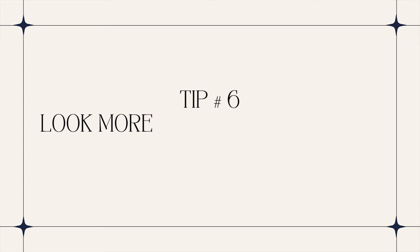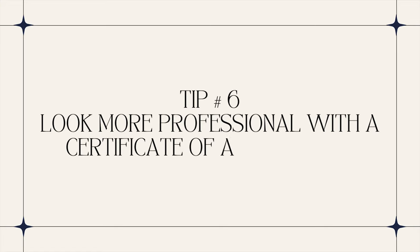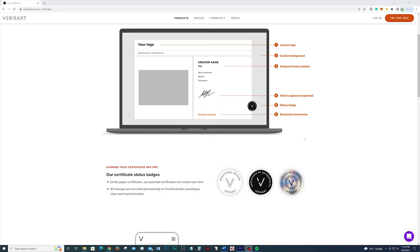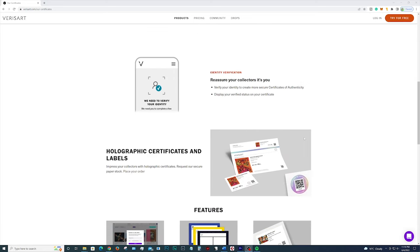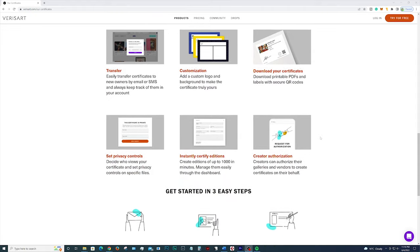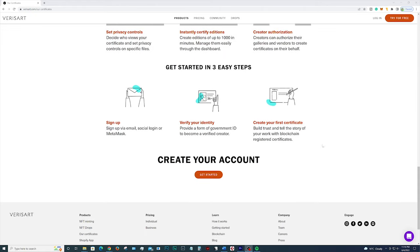And last but not least, tip number six: look more professional with a certificate of authenticity. Impress collectors with museum quality certificates of authenticity, securely registered and recorded on the blockchain. A Varus art certificate would elevate your artwork to a different level, and collectors feel this too. They pay attention to these small details.